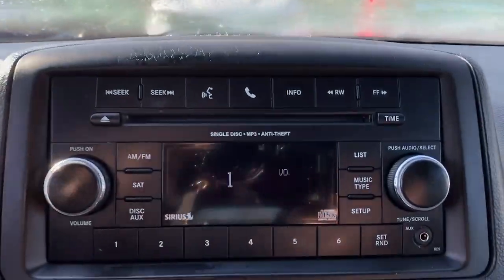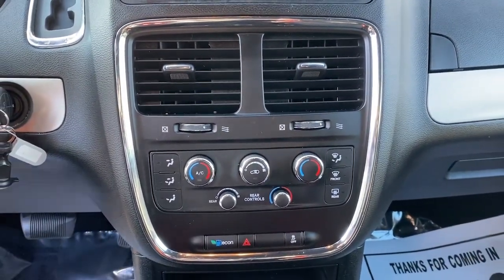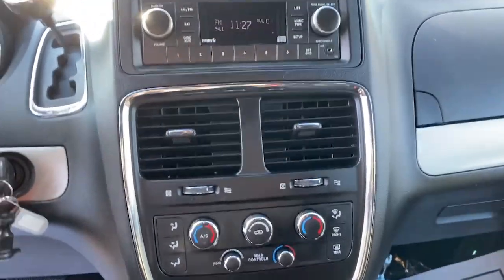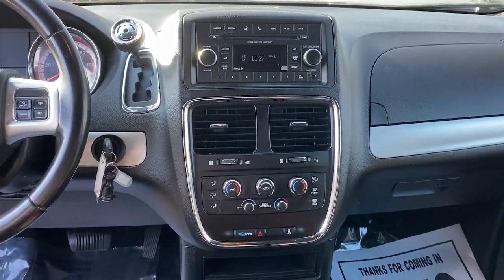The following are some of this vehicle's highlighted options: V6 cylinder engine, rear AC, Bluetooth connection, leather-wrapped steering wheel, floor mats, 6-speed automatic transmission, and power windows.